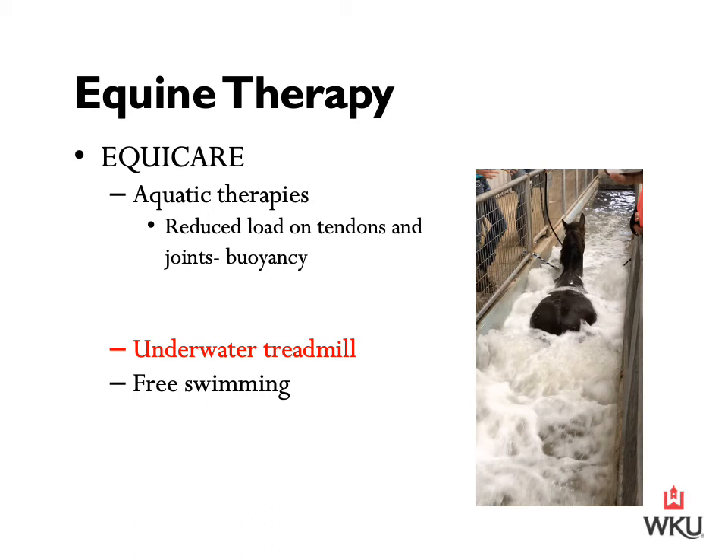Another great use for equine rehabilitation facilities is utilizing aquatic therapies to exercise the sound aged horse — for example, through the underwater treadmill. You can also reduce joint impact and decrease inflammation through other techniques. Not only can aquatic therapies be used in a horse that already has an injury, but they can also be used as a preventative measure.